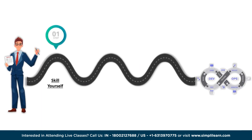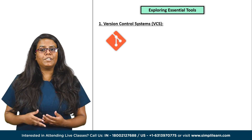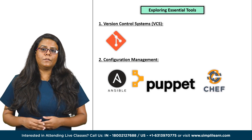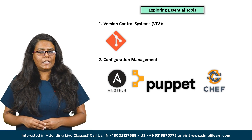Once done with learning about skills, start exploring essential tools and implementing your skills. DevOps professionals rely on a diverse set of tools to streamline design processes and maximize efficiency. The first tool is version control systems — learn Git, which is widely used for source code management, collaboration and version control. Then start exploring configuration management. Master tools like Ansible, Puppet or Chef to automate configuration management across various systems.